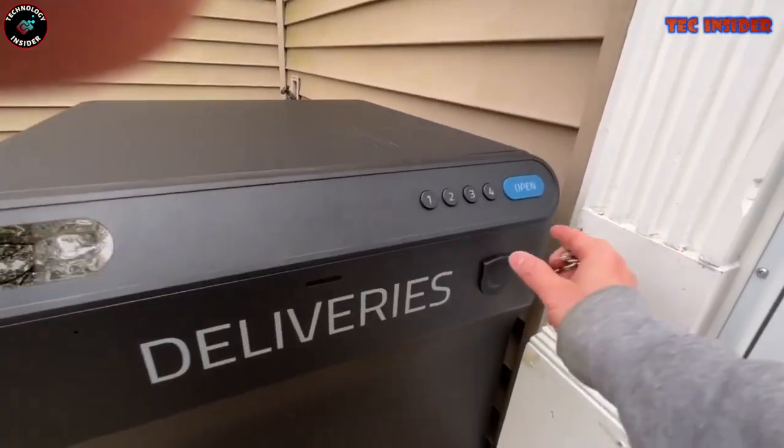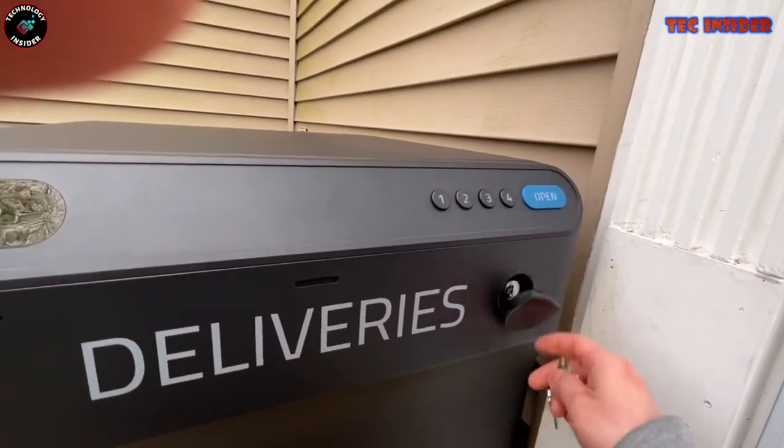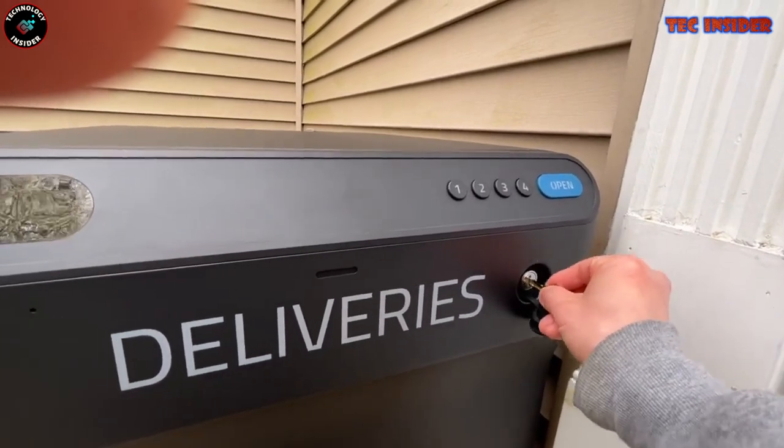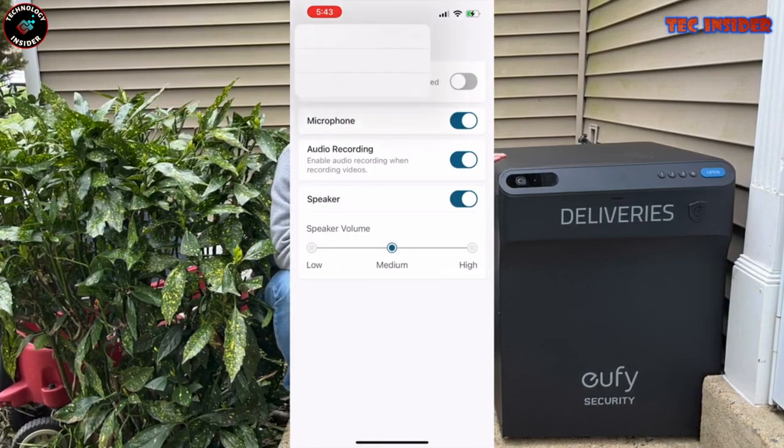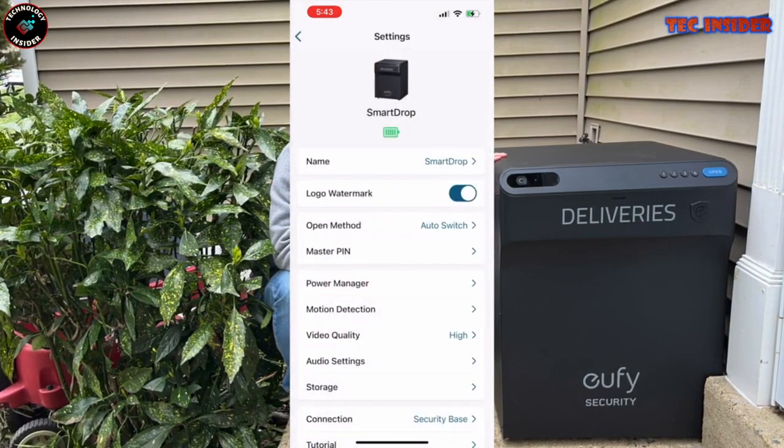Priced at approximately $400, the Smart Drop Secure Package Delivery Box emerges as a practical and dependable gadget, instilling peace of mind for homeowners and online shoppers alike.